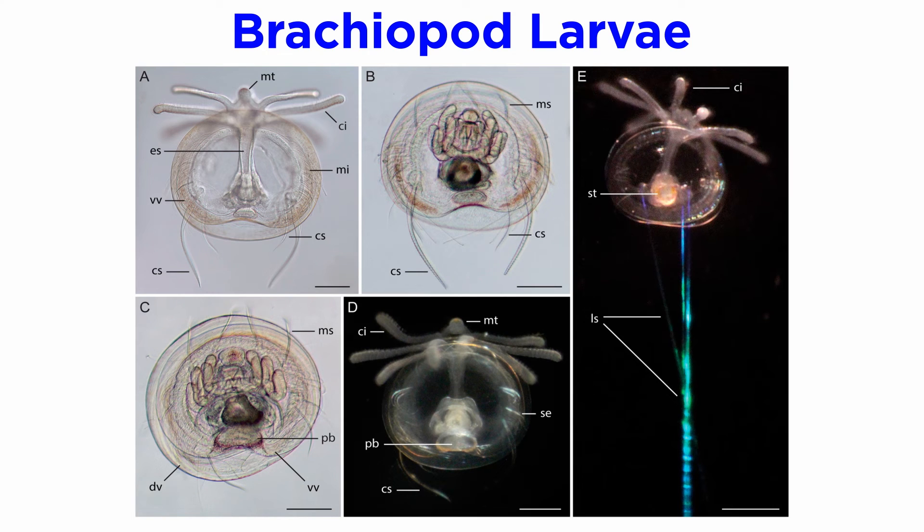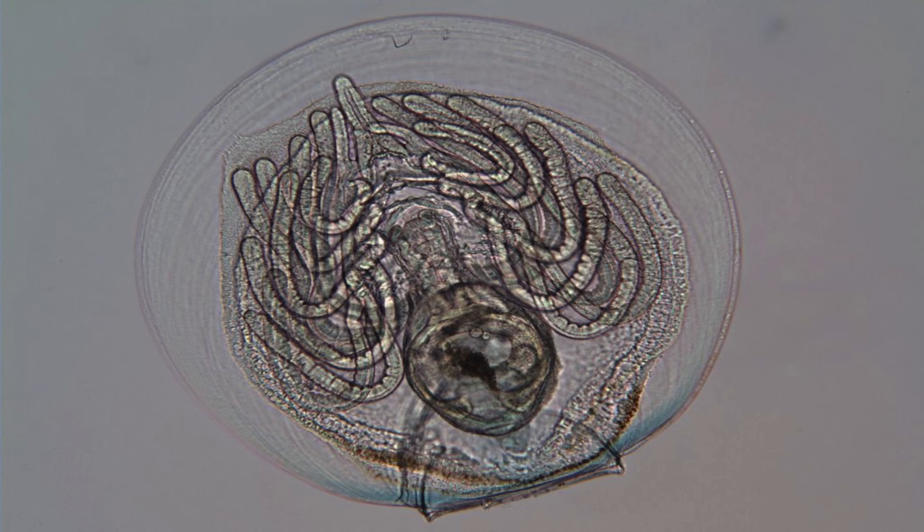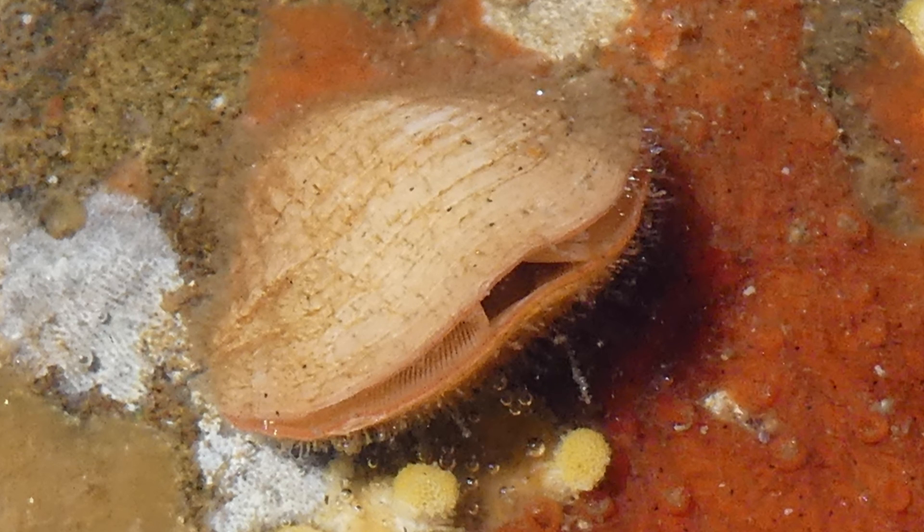Fertilized eggs hatch into larvae that resemble miniature adults in some species. Some are born with tiny shells; others are born without shells. Usually the larvae are free-swimming or planktonic, and some may drift for months as their shells develop. Eventually, as the shell becomes heavier, they sink to the bottom, find a suitable attachment place, and become a sessile adult.